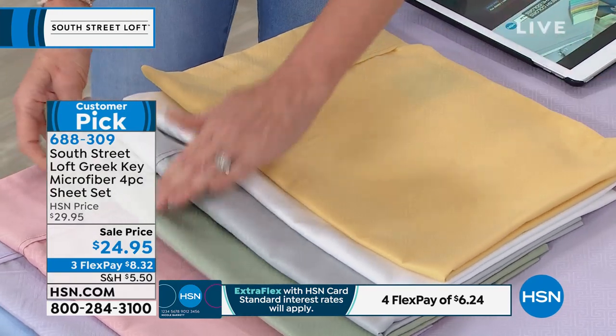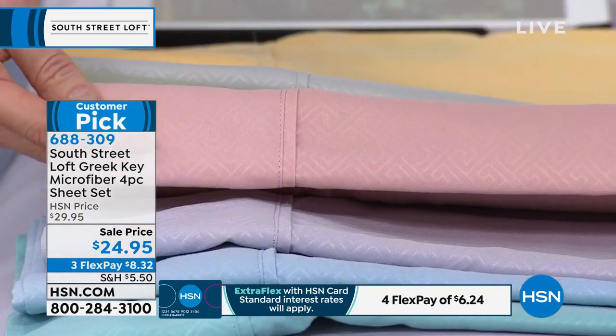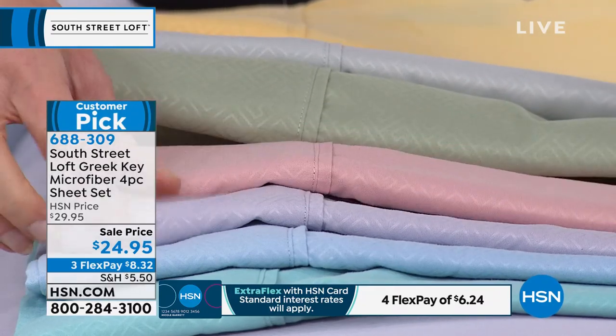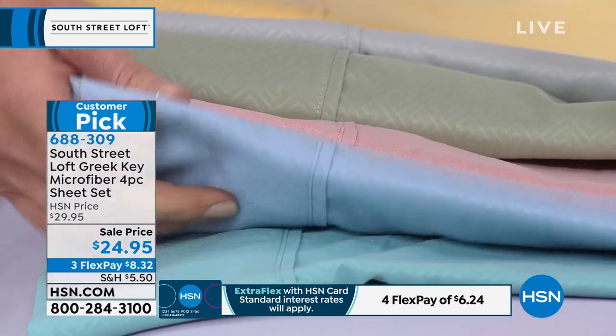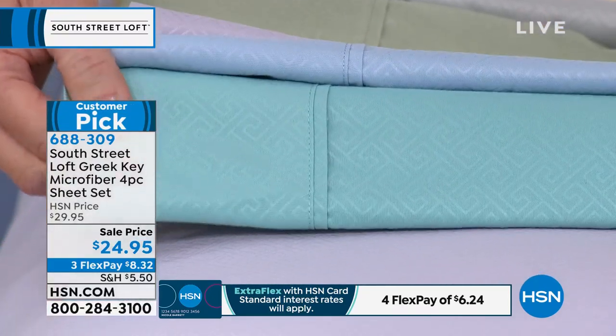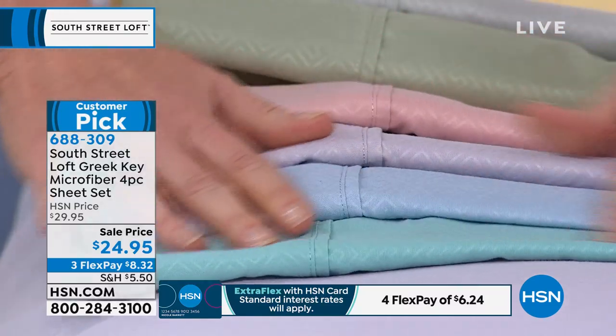Here is the sage, then we have it in blush — a really pretty, very flattering tone. Lilac is the one on the bed. Then here are your two blues: this one is called blue, and then this one is the aqua, which has a little bit more of a turquoise to it. Very vibrant.